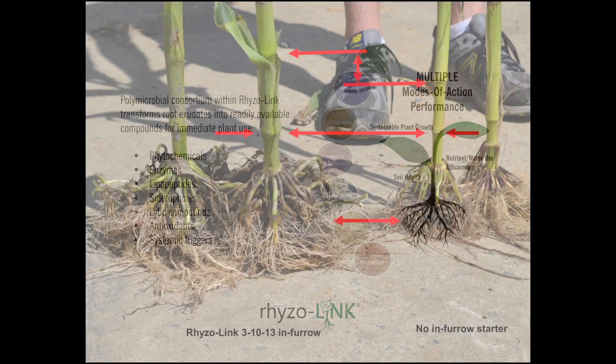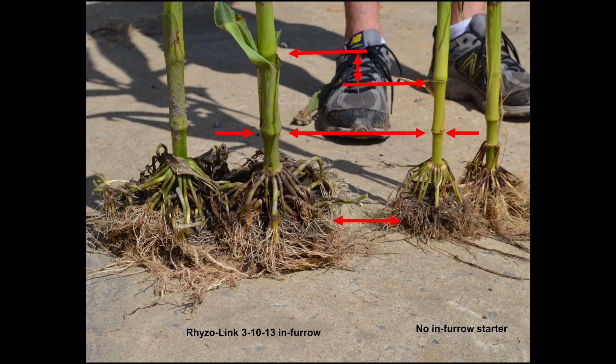Looking at this next slide — look at the root masses. Remember, phosphorus and other minerals like potassium and micro-elements do not move to the root system; the root system has to move to those minerals. So the more vigorous and the larger the surface area of a root system, the greater ability we have of taking up more consistent nutrient supply. This root system was treated with the Rhizoline 31013 in-furrow; the other side was not. You'll notice that the root mass where Rhizoline 31013 was used is two to three times greater.